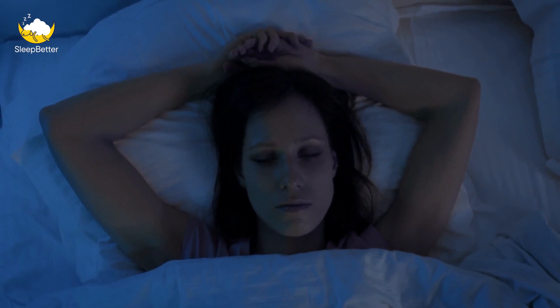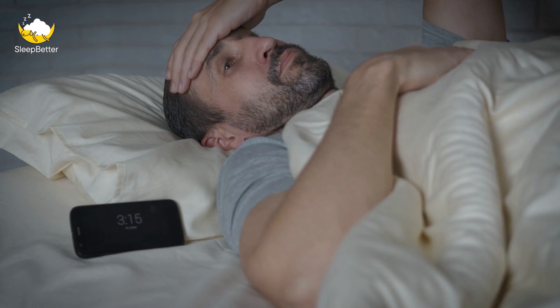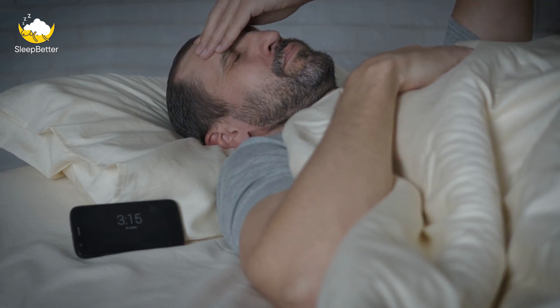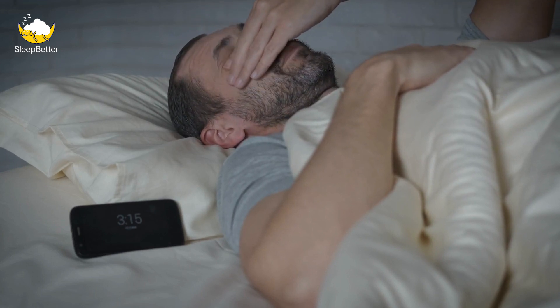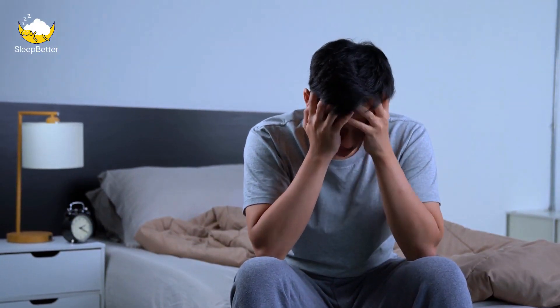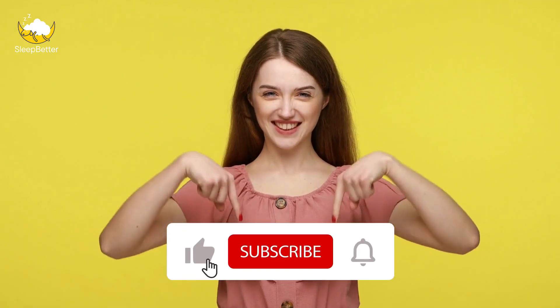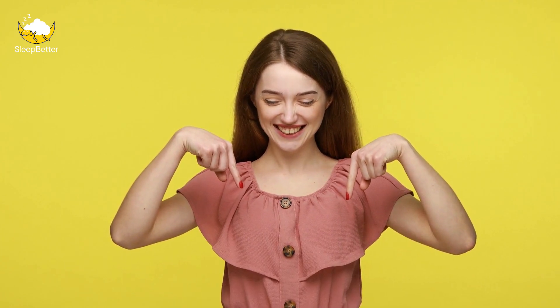If you work shifts, you know how challenging it can be to get good sleep. Shift work can throw off your body clock and make it difficult to fall asleep, stay asleep, and wake up feeling refreshed. In this video, we're going to share 15 strategies for dealing with shift work and sleep disturbances. Before we dive into the tips, make sure you download our free sleep resource in the video description — it's packed with helpful information that will take your sleep to the next level.